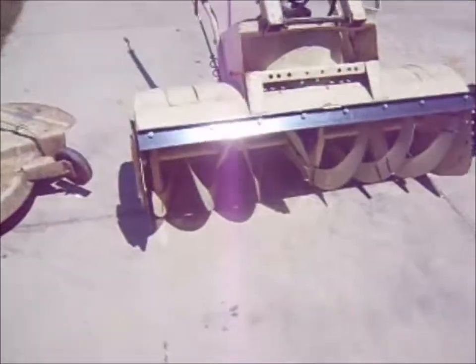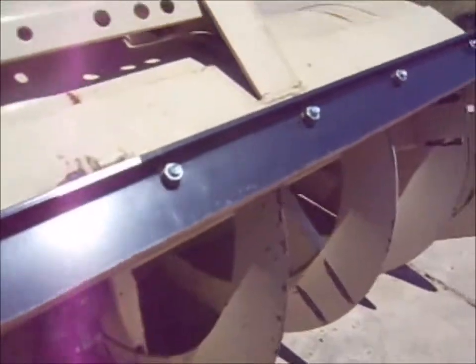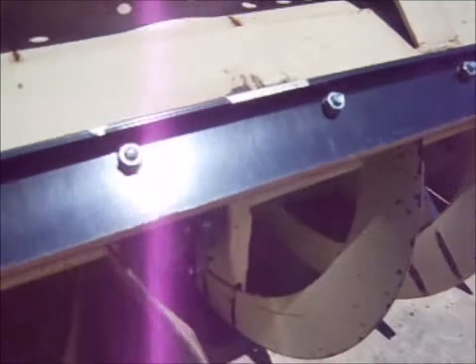Look at this snowblower auger — it's like new. Now granted, I'm sure they replaced it, but it's like new, just a little bit of wear there, that's it. Bolts are still shiny. This is nuts.